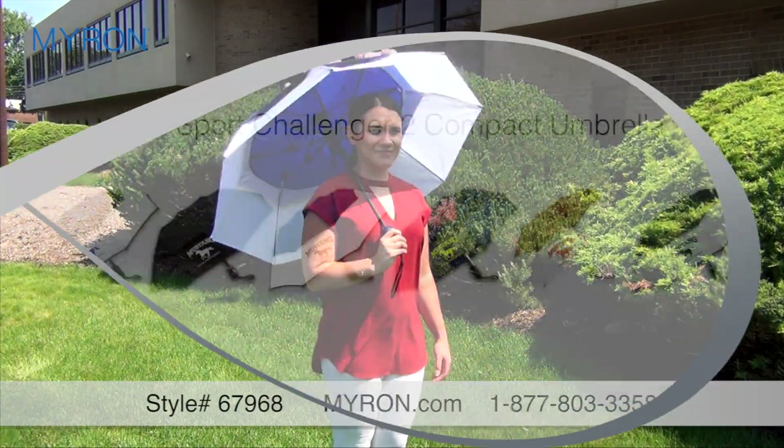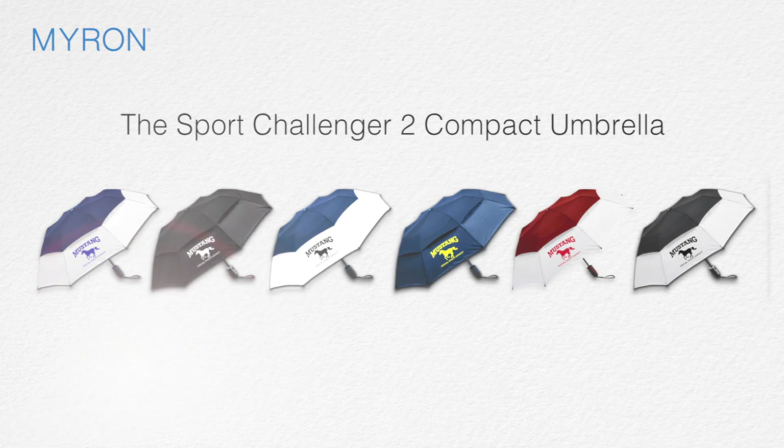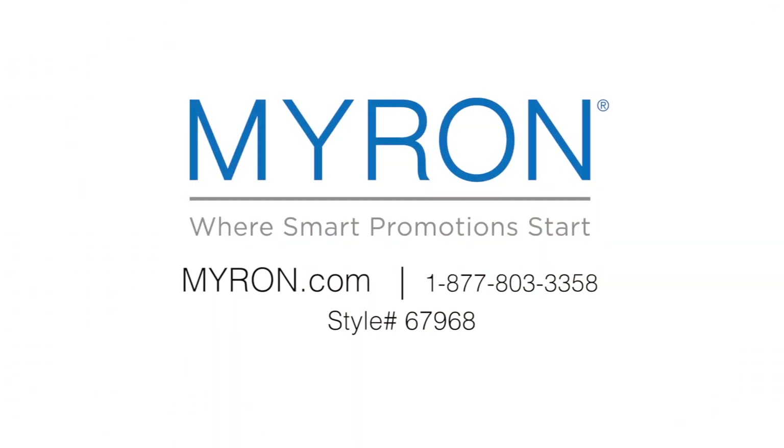Choose from a variety of color combinations and add your custom color imprint for a great business gift that customers will carry wherever they go. For more information go to myra.com, new style number 67968.